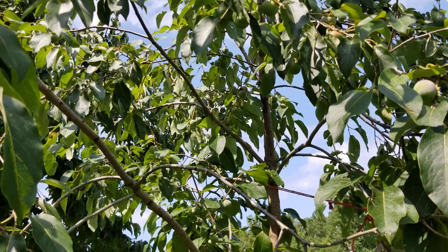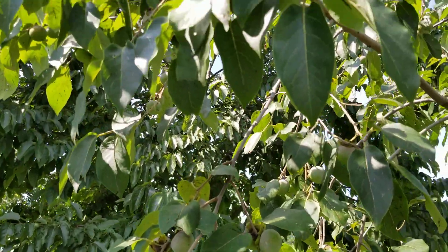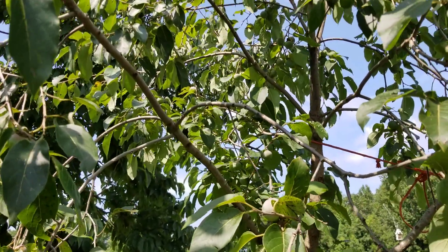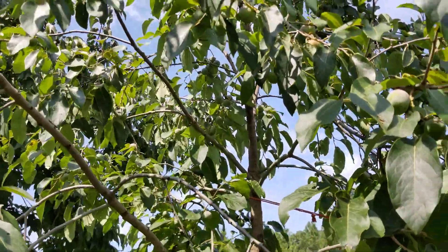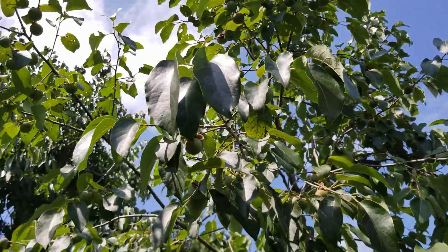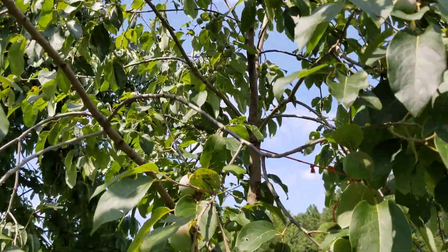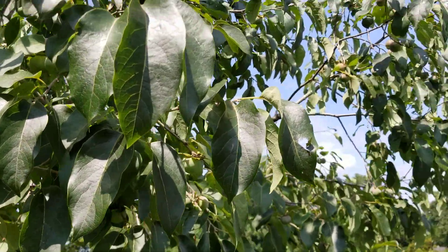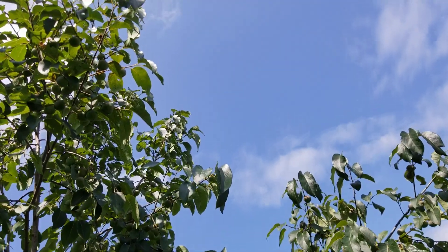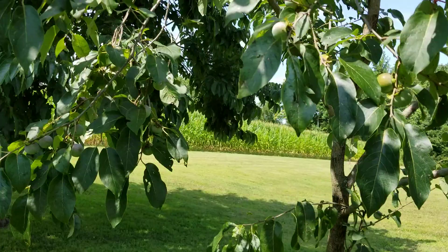Hand-selected over many decades, these humanly selected modified American varieties are larger than what you would find natively in the woods, and have fewer seeds. They taste a little better — many of them, like Early Golden. They taste better than what you'd find strolling through a wooded area and finding an indigenous American persimmons tree growing wild. Yates is a wonderful variety — look at all the fruit on this tree. It's a beautiful tree.